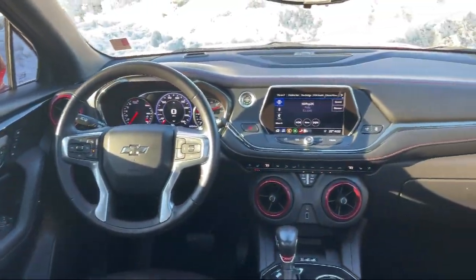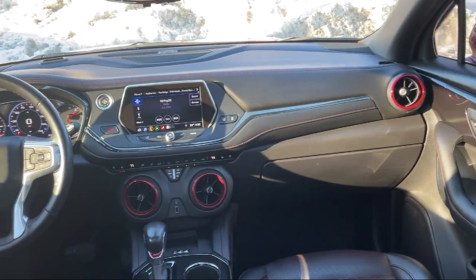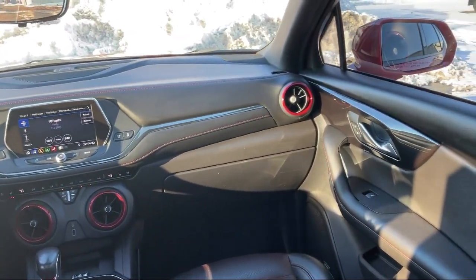It also features electronic parking, HD surround vision, hill start assist, and much more.